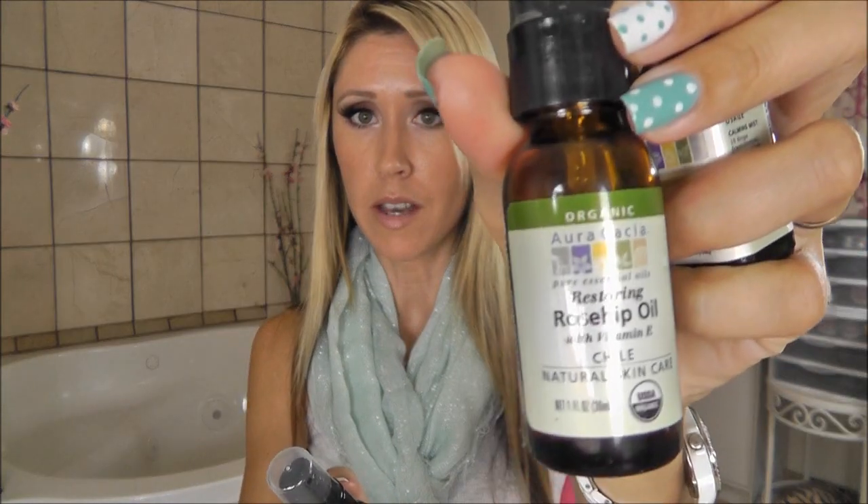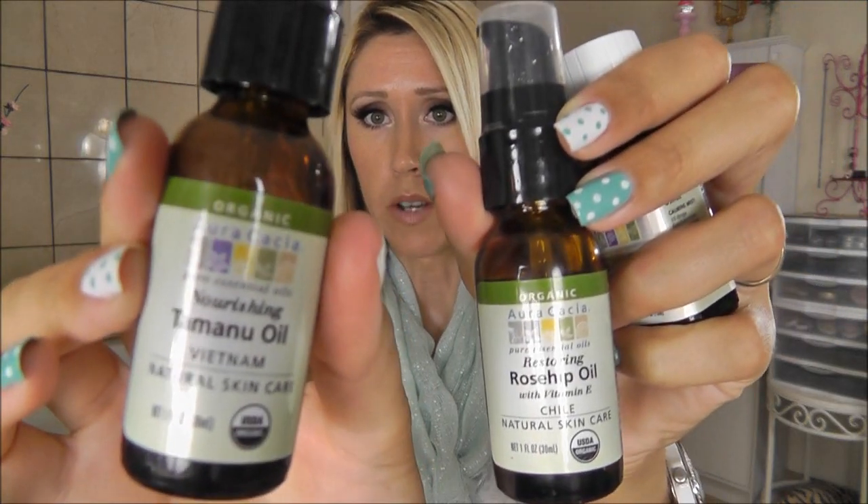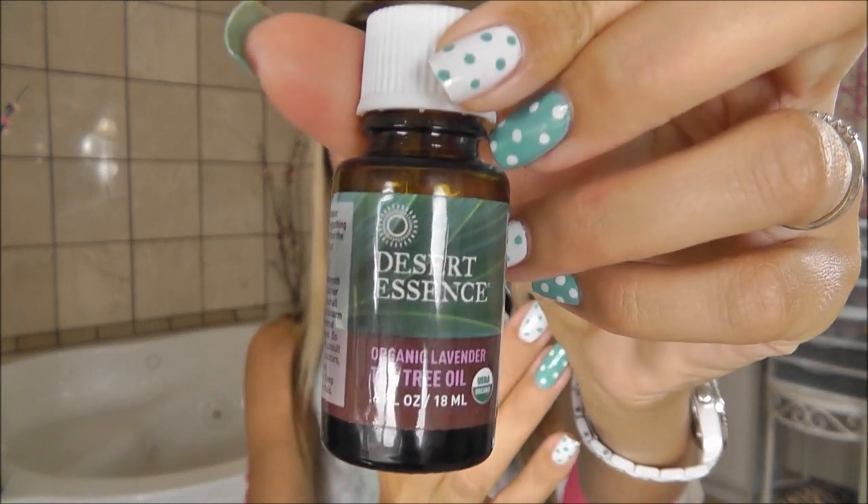I want to share my top four most-reached-for oils for my skin and face. For carrier oils: rosehip oil and tamanu oil. And then for essential oils: frankincense and my Desert Essence tea tree and lavender oil blend.